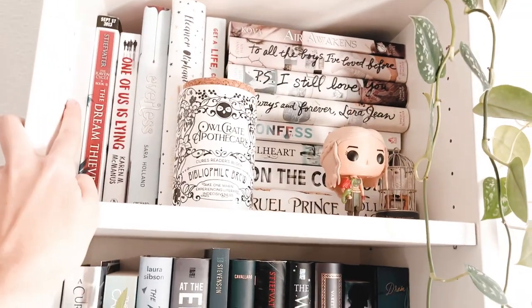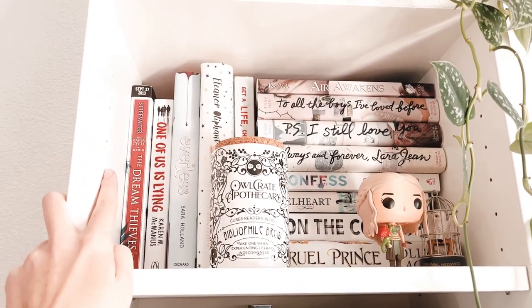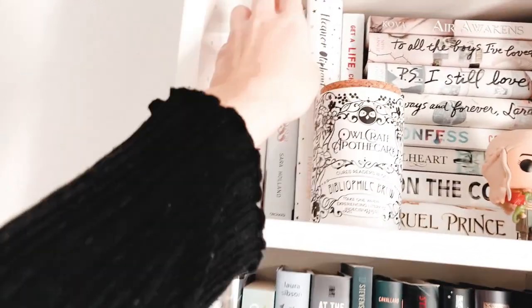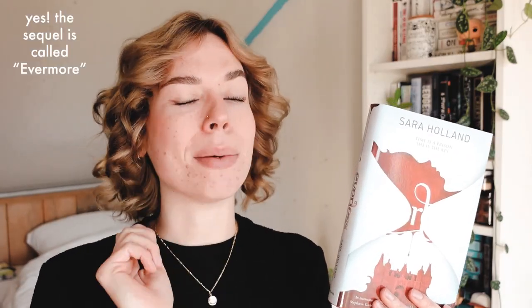First of all, The Dream Thieves right here in the corner is a weird story, because I bought a secondhand hardcover copy and then I got an ARC. I haven't read book one. I don't know when I'm gonna get to it, but I'm saving that one. So the first one I see is Everless by Sara Holland. I feel hesitant about putting this on the list, because I actually received this one in a Fairy Loot box a couple of years ago. So I believe it's like a special edition, and it is a fantasy duology.